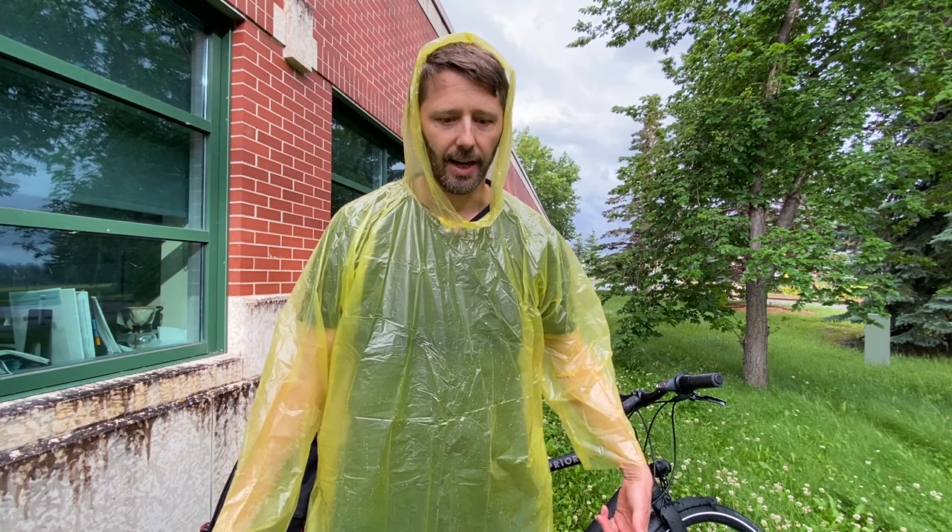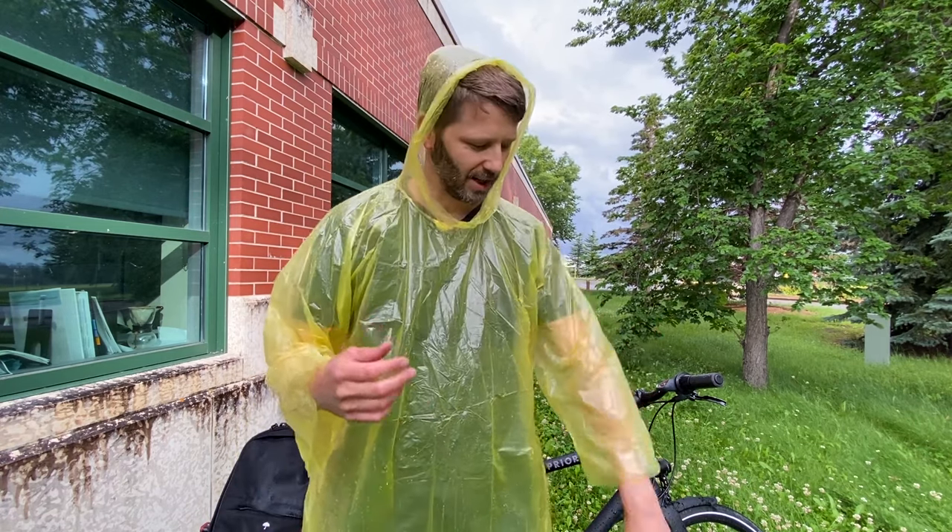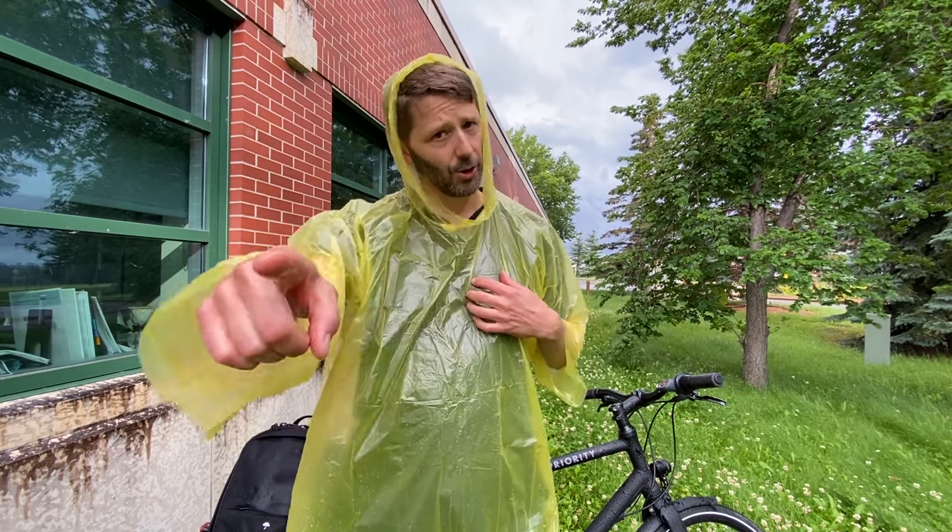The pros and cons of this poncho on first impressions — I've had it on for all of 10 seconds and I can think of a lot of cons, not a lot of pros. Pros: it's keeping me dry, and it does go down lower than my jacket, so it should do a better job keeping my legs dry. But it's so thin — it's definitely one-time-use-only. It's totally unbreathable and I'm already sweating and I haven't even started riding my bike yet. So I'm skeptical, but I'm going to give this poncho a real try.